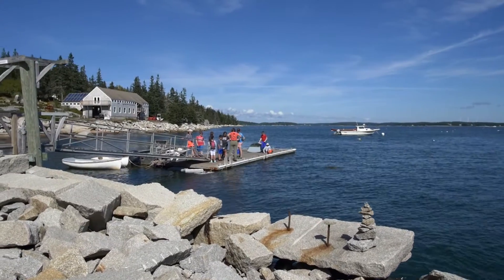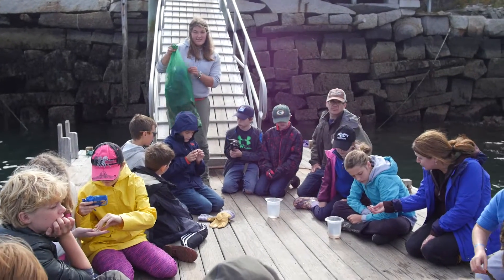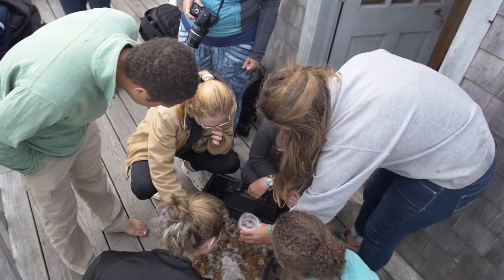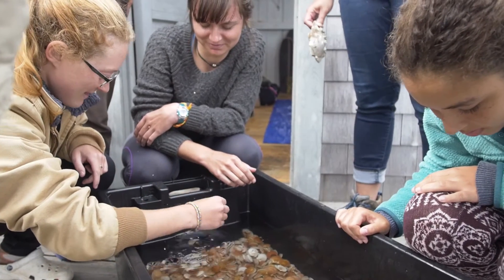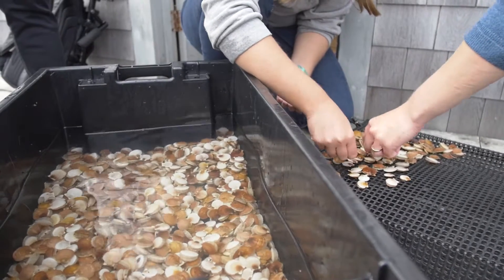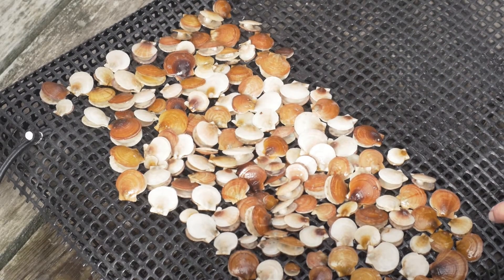The scallop project is one of the initiatives that we really engage students in here on Hurricane. The idea of doing applied research is teaching people to do science that initiates action. Students help us collect data by processing the spat bags and processing adult scallop shells and measuring growth rates, so they get hands-on experience collecting data for a real project that has implications for how we manage the scallop fishery at the state level.